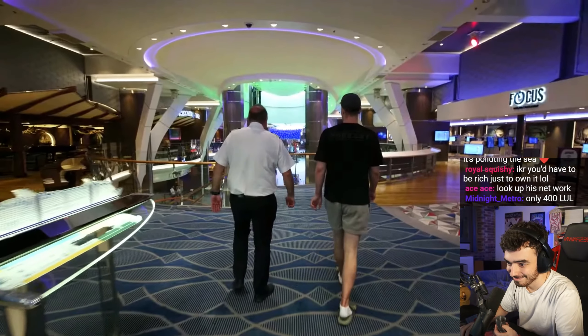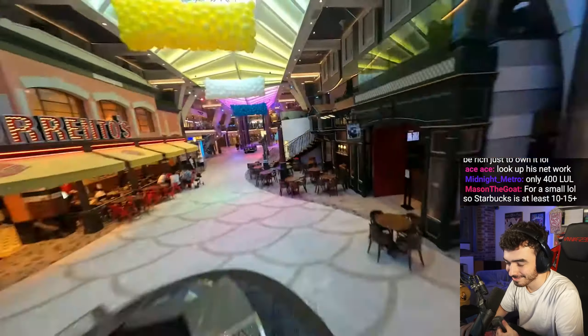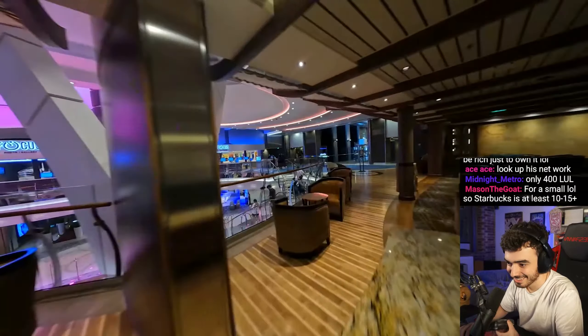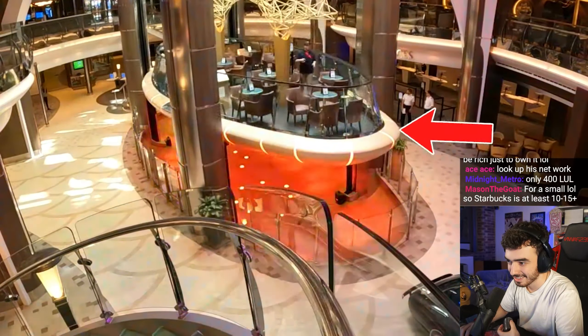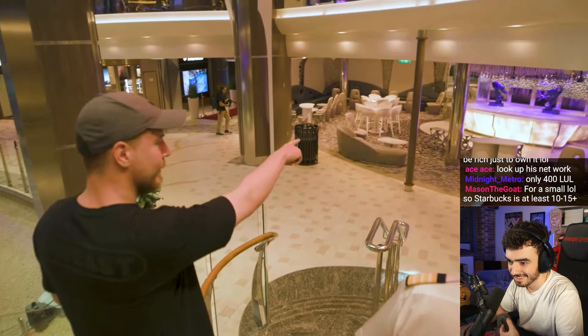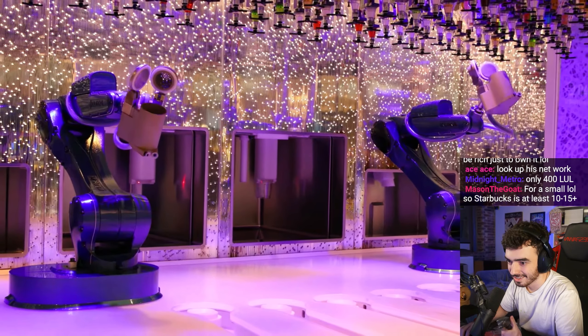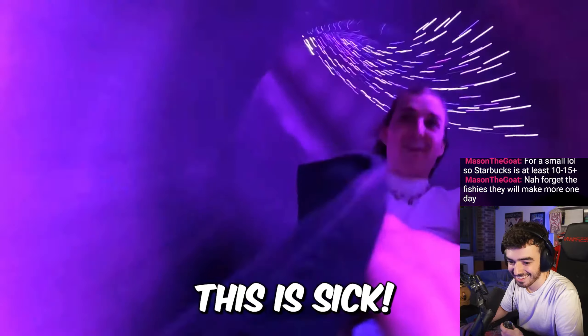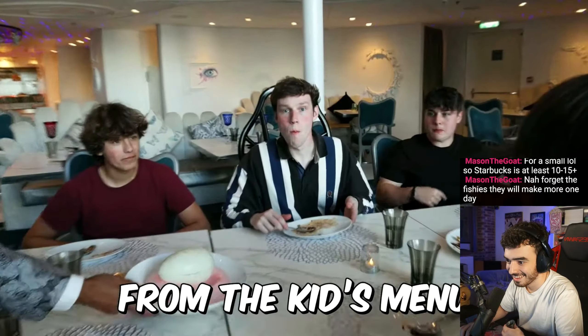Just when we thought we had seen everything here — what is this? How do humans build this stuff? Also, in this giant mall, inside of this giant ship, there's a bar that comes down from the ceiling. What are those robotic arms? That's a bionic bar.